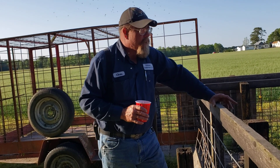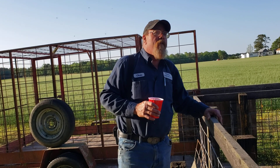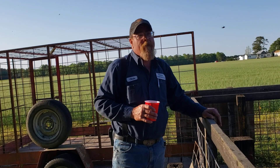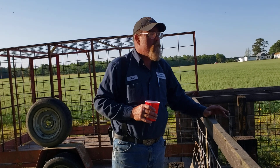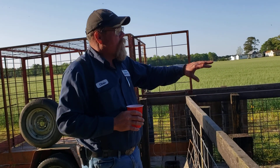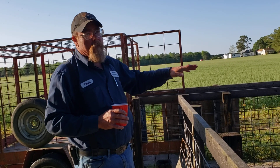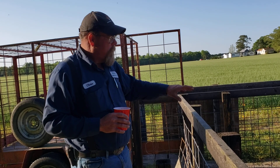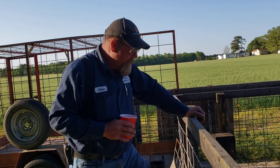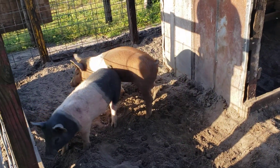We've had boar problem after boar problem after boar problem. I've told you in other videos that when you buy young boars — not a grown boar, but pig boars to raise — buy them two at a time. You never know what can happen. We got two this time because they're two different breeds. They came from a reputable breeder, a good friend of mine who knows what he's doing.